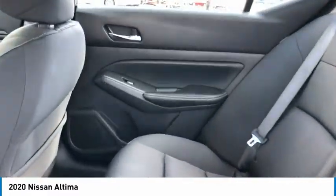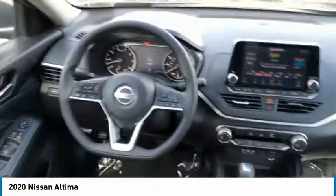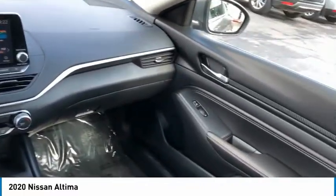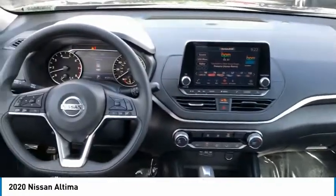Here are some of this vehicle's great options: traction control, remote keyless entry, remote trunk release, steel wheels, FWD, and headlights auto off.